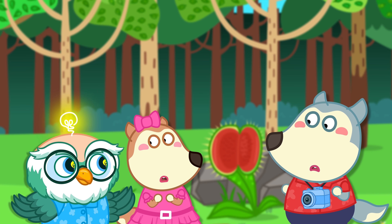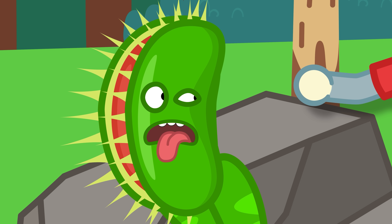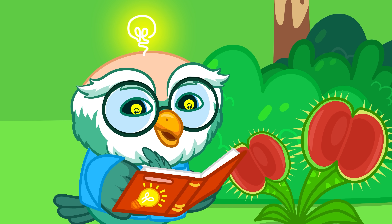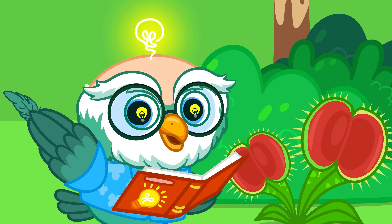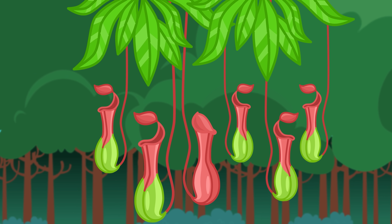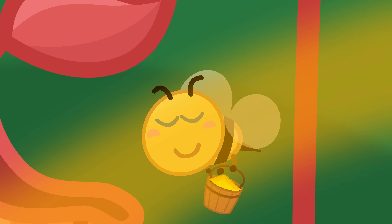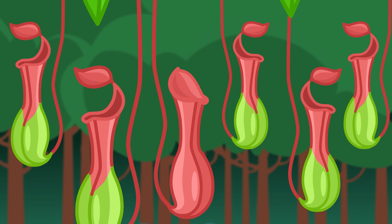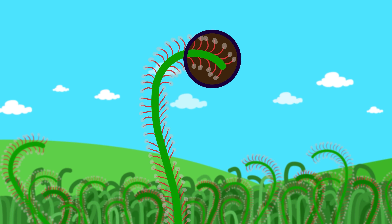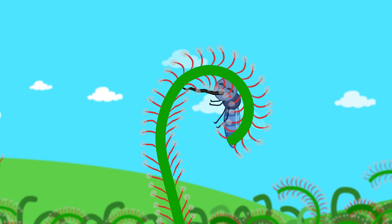It might look scary, but the Venus flytrap only eats tiny bugs, not people! Besides the Venus flytrap, did you know there are around 700 kinds of carnivorous plants in the world? Take this pitcher plant — it gives off a sweet smell to lure insects, then snaps its leaves shut! And this is the sundew plant — its leaves are super sticky! When a bug touches them, they curl up right away!